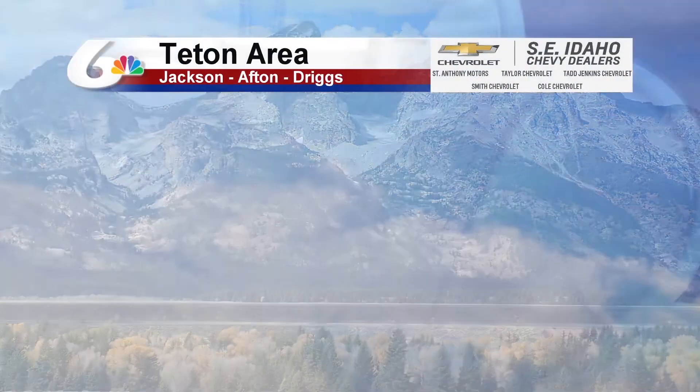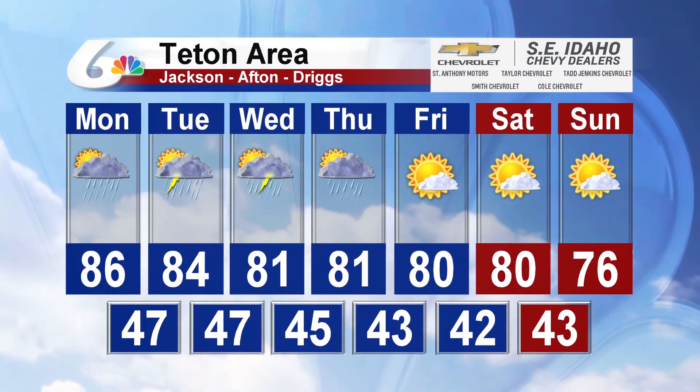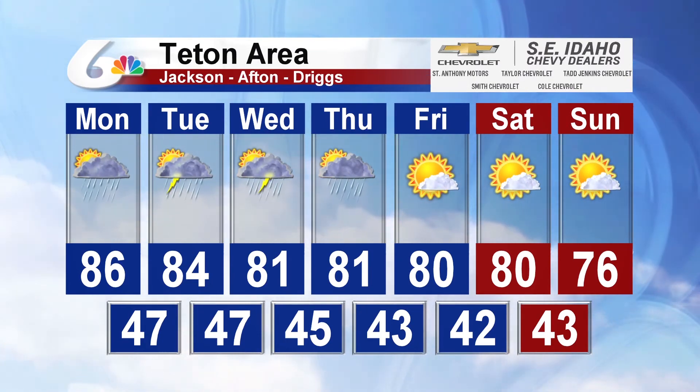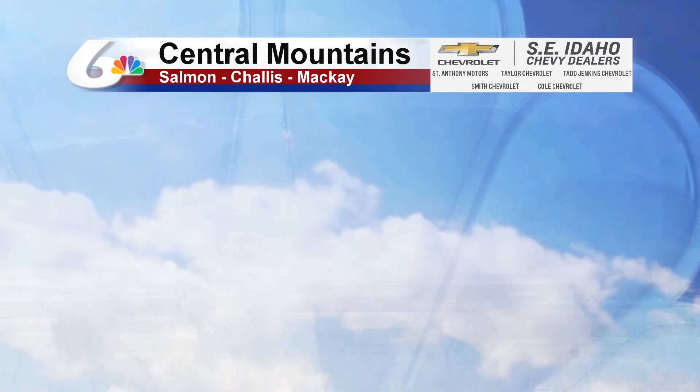For the Teton area, we're seeing plenty of shower activity throughout the week with temperatures remaining in the 80s. By the time we get to Saturday and Sunday, take a look at that — cooler temperatures, and we are definitely in need of some of that heat relief.